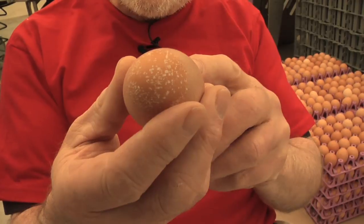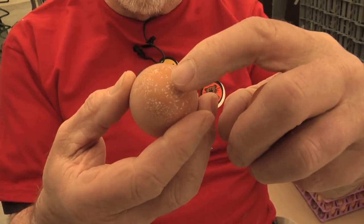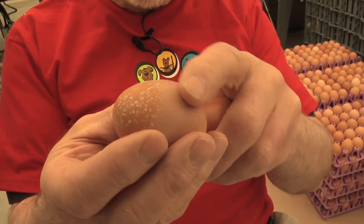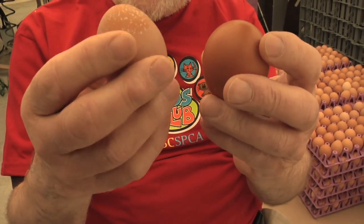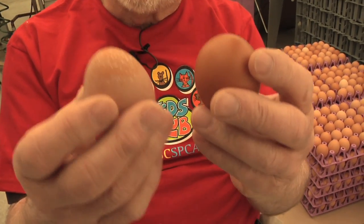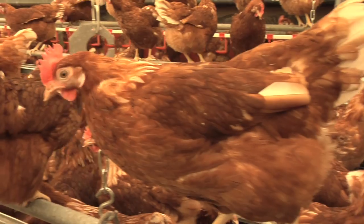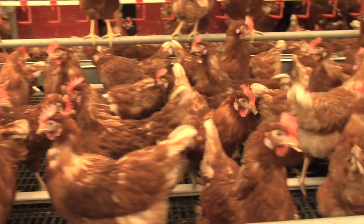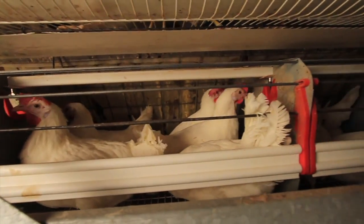When that happens, the egg is in the shell gland and it gets extra calcium on the outside. You can see this egg here has — that's what it looks like underneath the brown pigment — but it's got this extra coat of calcium on it, showing that the hen has been frustrated and hasn't laid the egg at the normal time. This doesn't happen very often in free run systems; it happens a lot in battery cages.